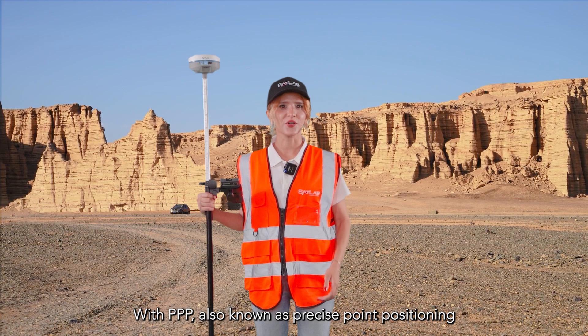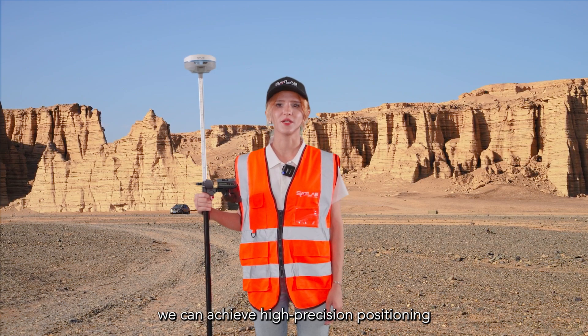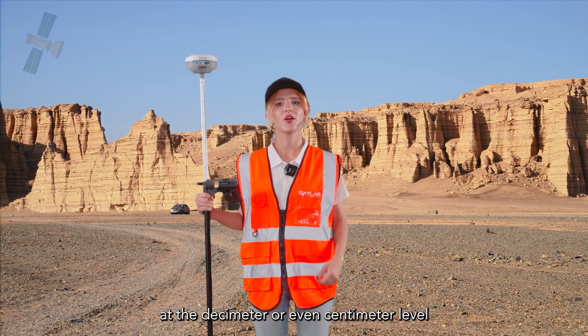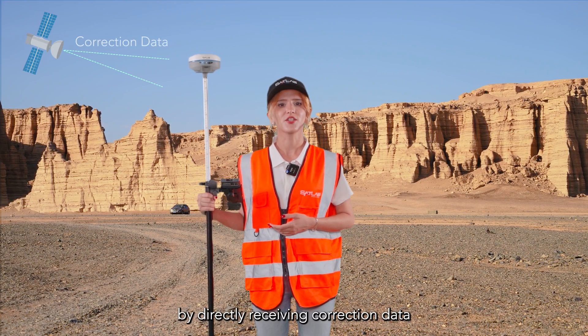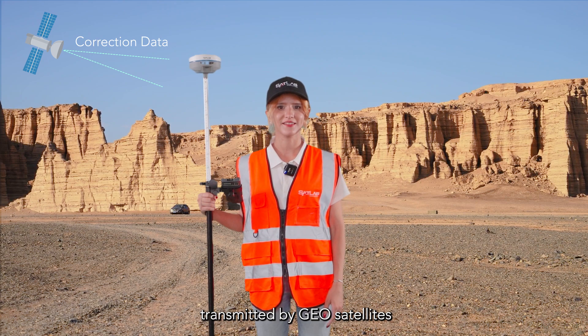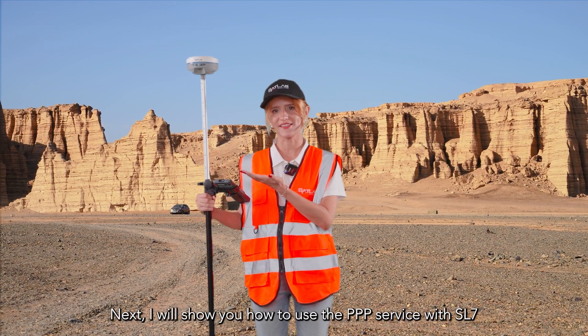With PPP, also known as precise point positioning, we can achieve high precision positioning at the decimeter or even centimeter level, by directly receiving correction data transmitted by geosatellites. Next, I will show you how to use the PPP services with SL7.